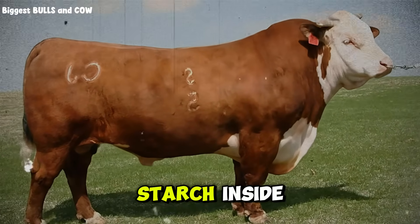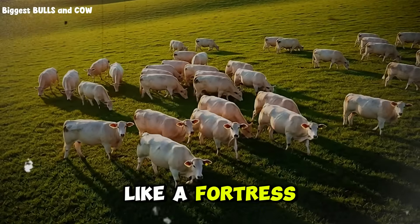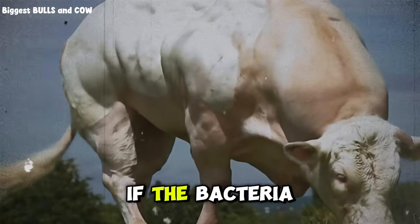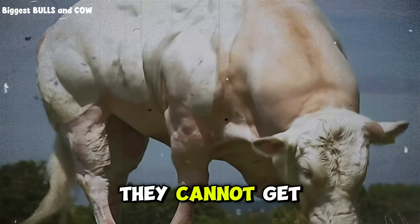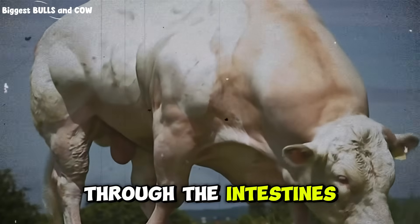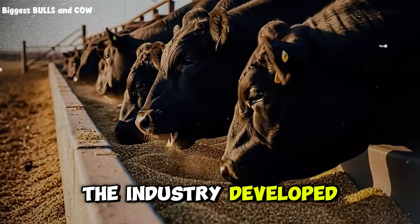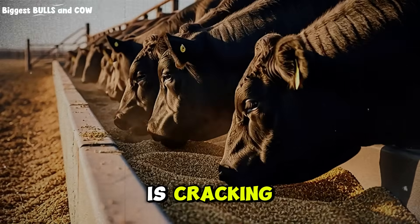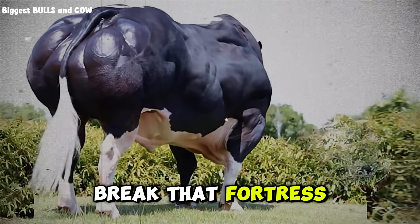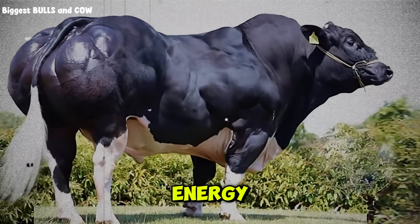To protect the valuable starch inside, the corn kernel is wrapped in a tough outer skin called the pericarp. This pericarp is like a fortress wall — incredibly resistant to water and to the enzymes that bacteria produce. If the bacteria cannot break through that wall, they cannot get to the starch. And if they cannot get to the starch, the kernel travels through the four chambers of the stomach, through the intestines, and ends up on the ground behind the cow exactly as it went in. This is why the industry developed the idea of processing corn — whether cracking, rolling, steam flaking, or grinding — to shatter the pericarp so the rumen bacteria have immediate access to the high-energy starch inside.